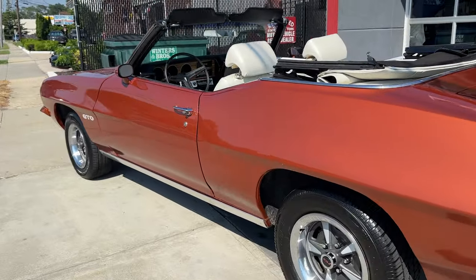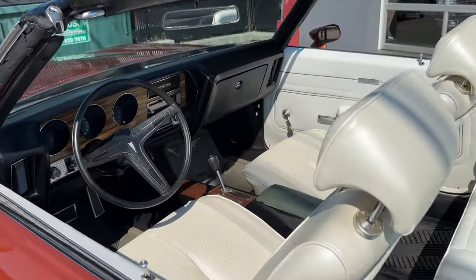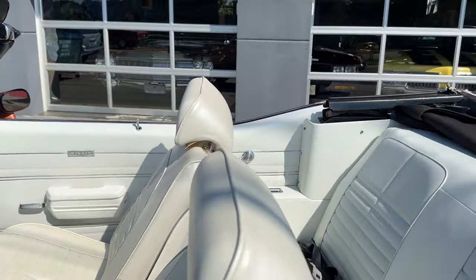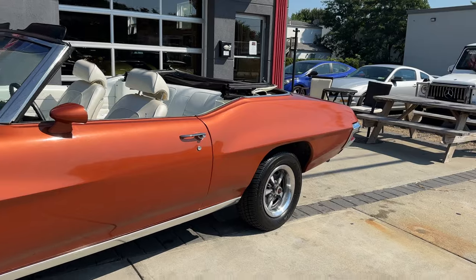I got to tell you, it's a really cool cruiser. Convertible — hard to find with the buckets. There's a little crack in the dash there, but it's a real nice driver. It's not a perfect car, but it's not priced as a perfect car. Gorgeous driver right here.